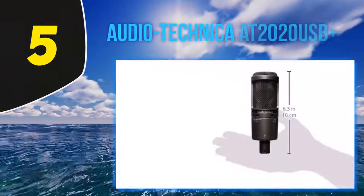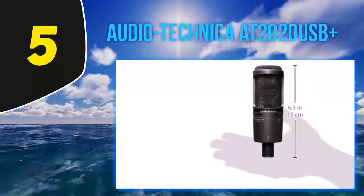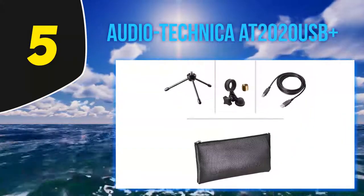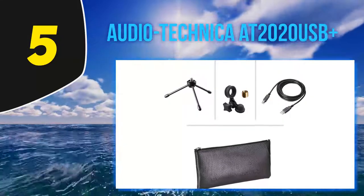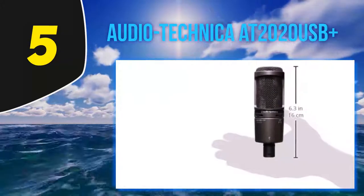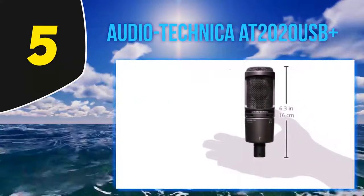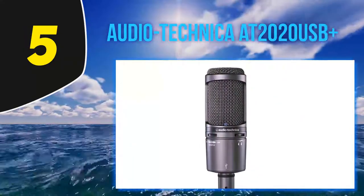Starting at number five: the Audio-Technica AT2020 USB+. This USB condenser mic needs no introduction, as it is already one of the most popular USB mics going. It is an innovative USB version of their phenomenal, critically acclaimed XLR AT2020, providing recording studio-level audio recording.